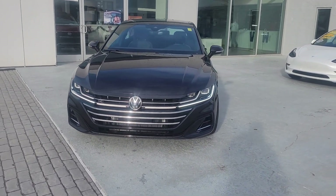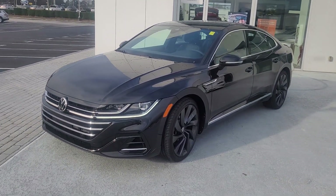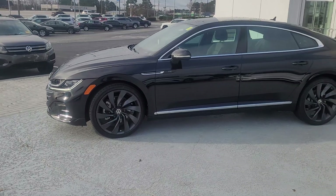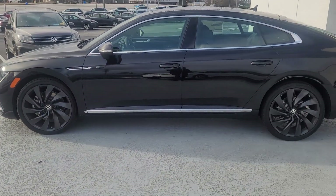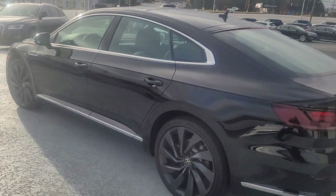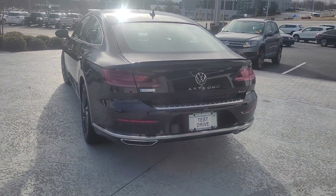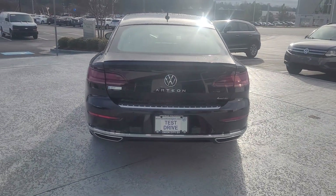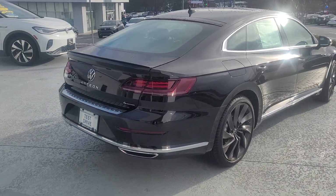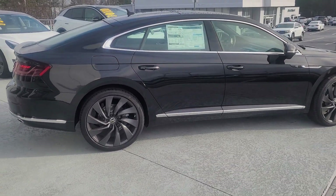Good morning sir, this is John over here at Volkswagen. I just sent you a video of the Arteon — my apologies, I didn't realize the camera angle was absolutely terrible, so I'm just remaking it and sending you this video. I want to get this right because although it's a brand new car, you're still in another state, so you're essentially buying a car sight unseen. I just want to make sure to get a quality video over to you so you have the ability to really take your time to look at it — pause, stop, rewind, fast forward.